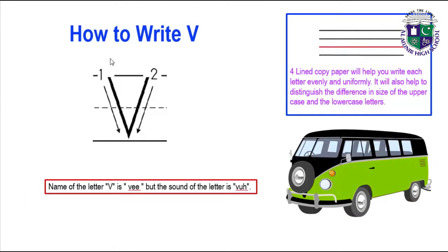Now we learn how to write V. We write alphabets on 4-lined copy paper, which will help you write each letter evenly and uniformly. It will also help to distinguish the difference in size between the uppercase and the lowercase letters. The name of the letter V is V but the sound of the letter is 'v'.